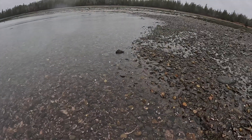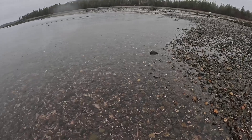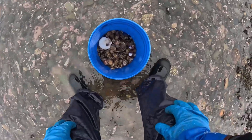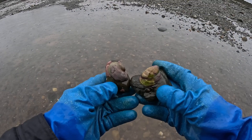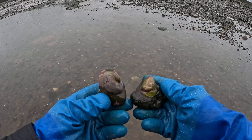The tidal current here in Cobbscook Bay is always moving. Today's tide is 21 feet — you can imagine how much tidal current there is and how much plankton is being delivered right to these slipper shells where they're feeding.